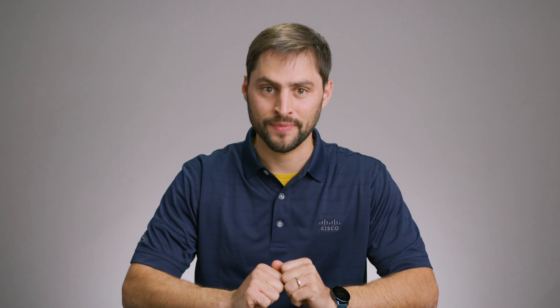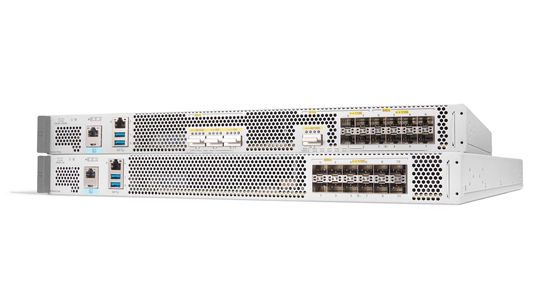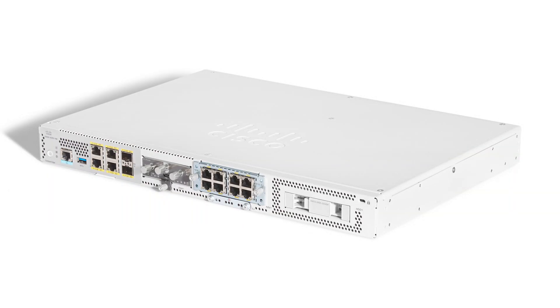Enter the Cisco Catalyst 8000 Edge Platforms family. A Cisco Catalyst 8000 Edge Platform offers cloud networking, visibility, and security capabilities in a single device to better connect your business, regardless of how simple or complex your IT architecture may be. So, how does the Catalyst 8000 do all of this?